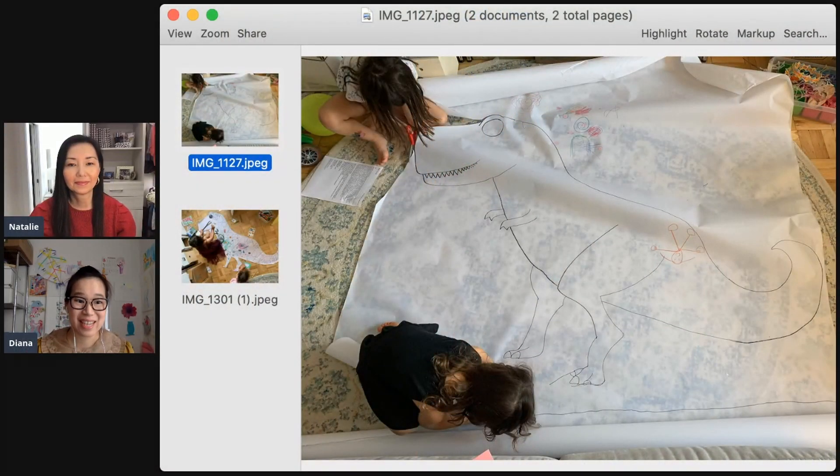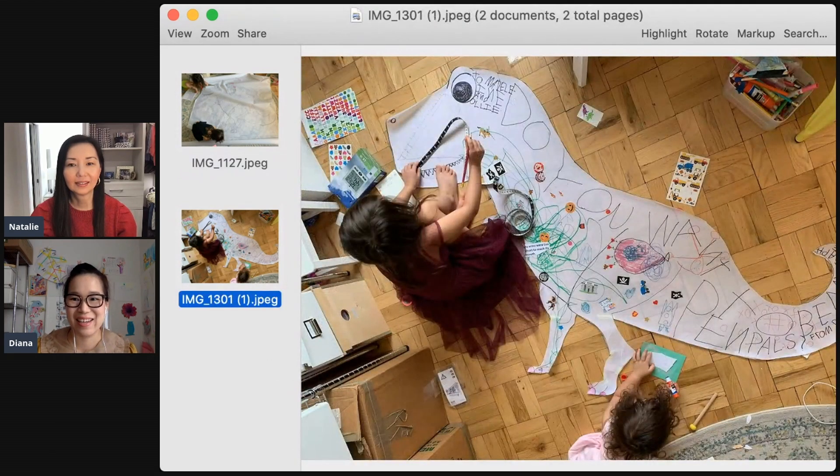We've been sending a lot of friends letters in the mail, so we decided to send a giant dinosaur letter to one of my daughter's friends. Here we are cutting it out and decorating it — my daughter was drawing a real-life-size Tyrannosaurus rex tooth on it. It was really fun because we put dinosaur facts on it.